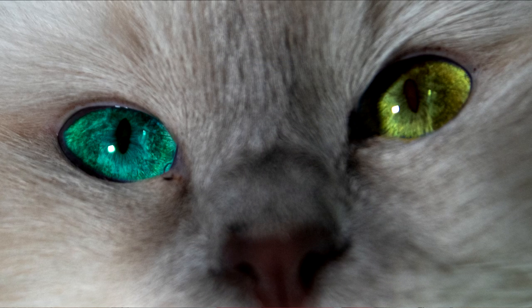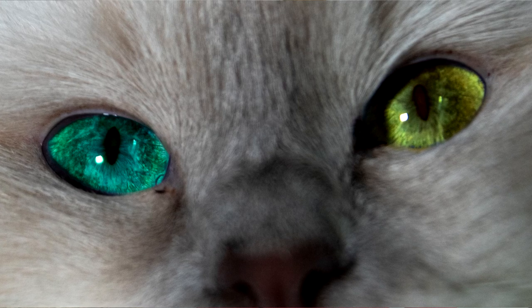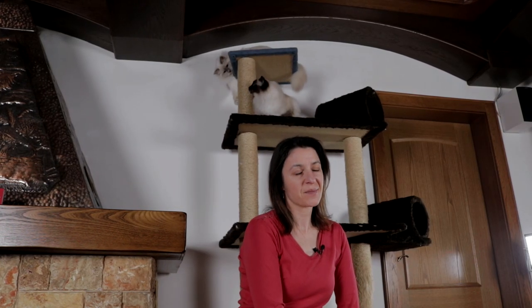You've probably seen cats with two different eye colors — one is usually green and the other is brown. This is something we call heterochromia. It is all a consequence of different melanin production. The eye with more melanin production is usually brown, and the one with less is usually green.